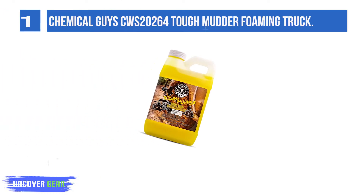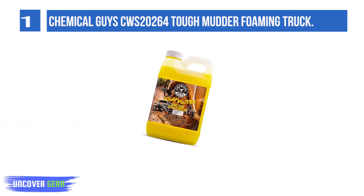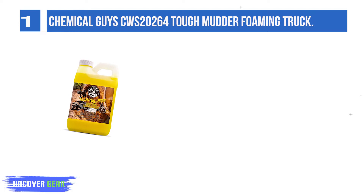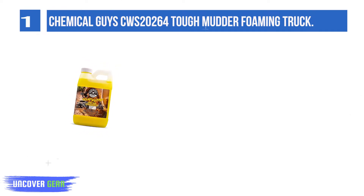List number 1: Chemical Guy CWS 20264 Tough Mudder Foaming Truck Wash. Tough Mudder Truck Wash Off-Road and ATV Soap is the car wash shampoo for extreme off-roading enthusiasts.